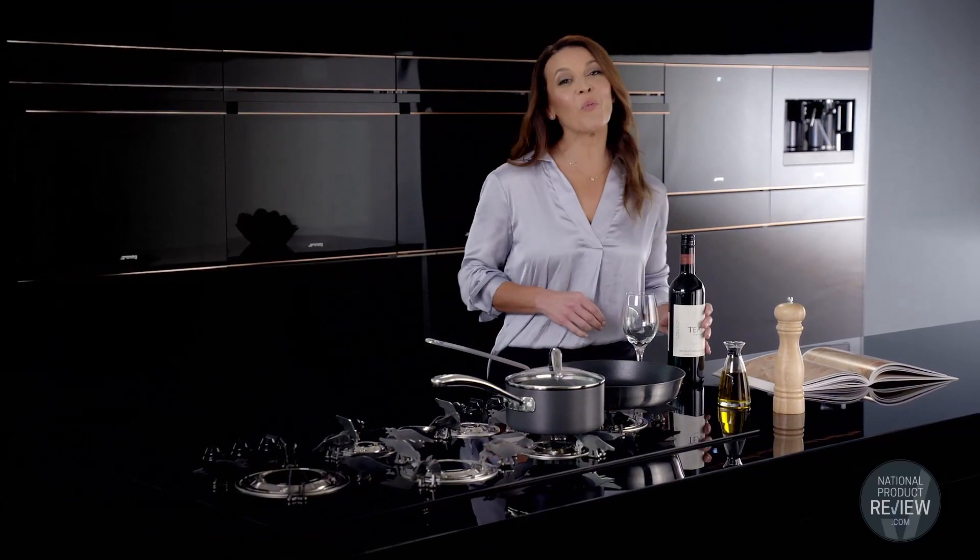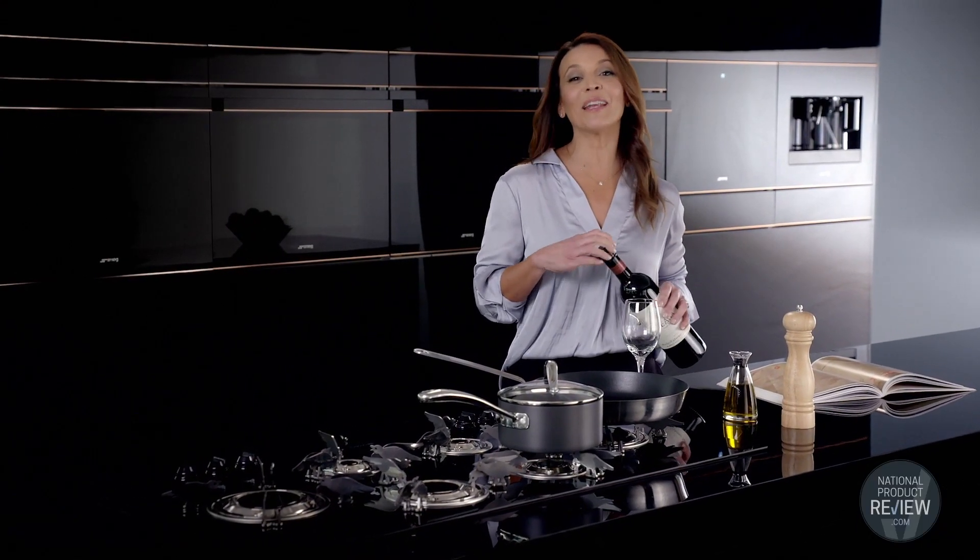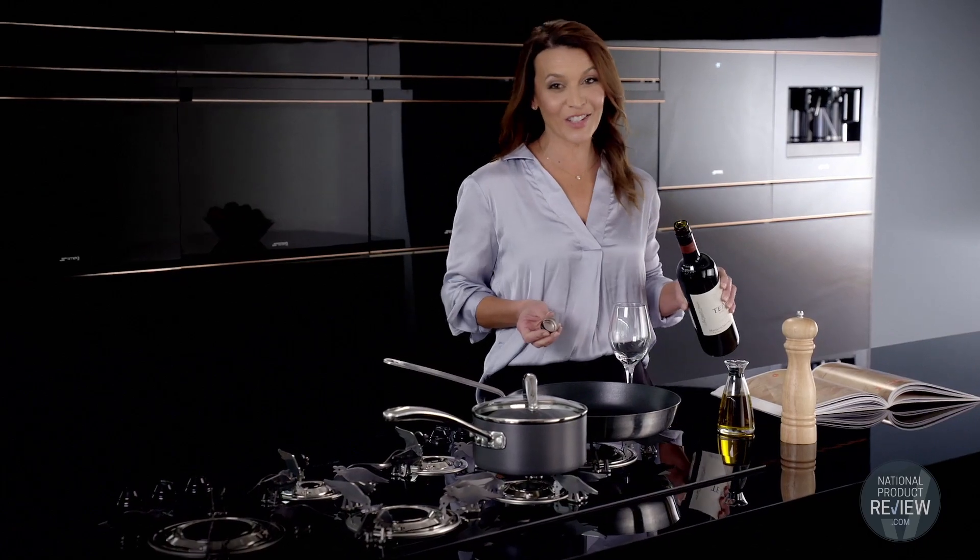Dolce Stil Novo. It's a one-of-a-kind collection and will complement any kitchen with absolute style and sophistication.